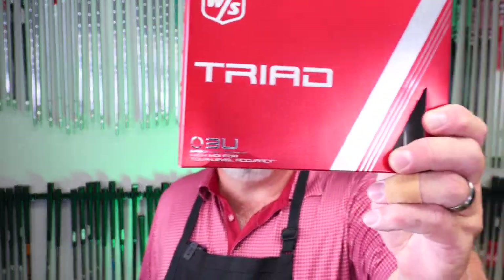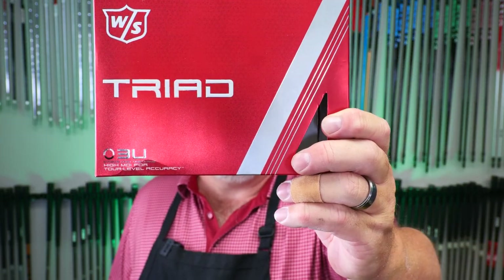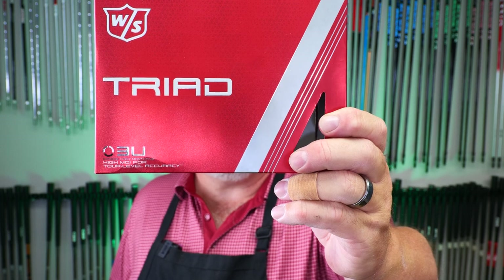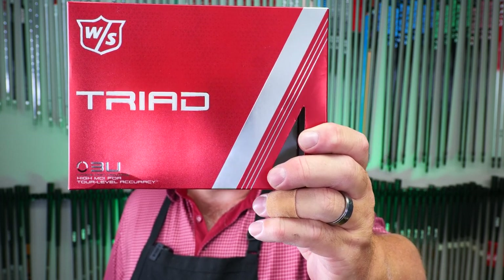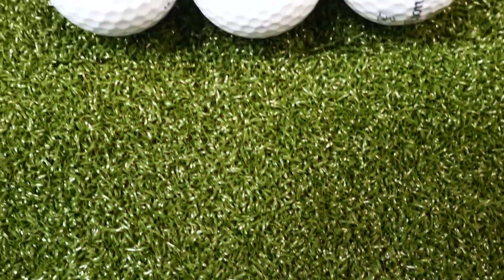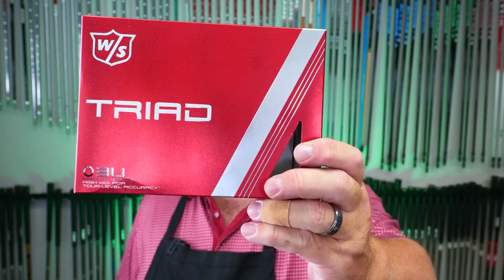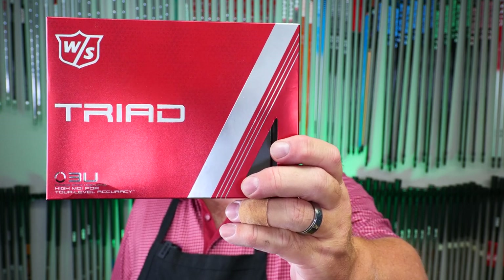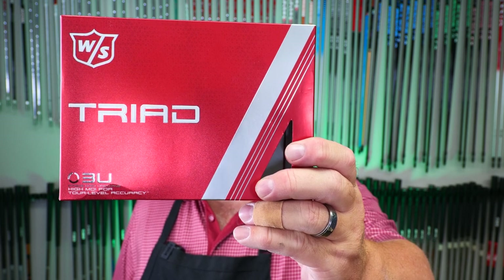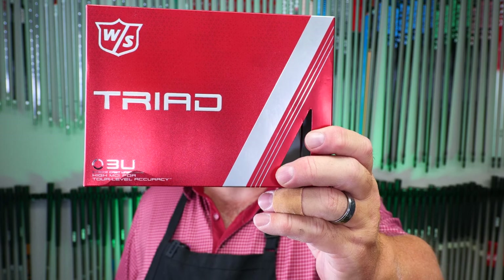Wilson is putting a lot of marketing dollars into the Triad. It's in the longest distance category — as long as the Staff model — but instead of a firm feel, it's mid. Trajectory is mid. Short game spin is high, not highest. It features a high-MOI construction, a high-friction urethane cover — their thinnest cover — which enhances club face interaction for better control and more spin. The key feature is tri-weight balancing: weights move from the core to the mantle and cover to create uniform density throughout all three layers, eliminating heavy spots and delivering pinpoint accuracy for straighter putts.